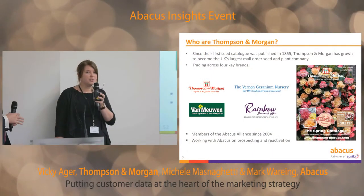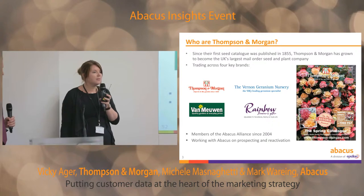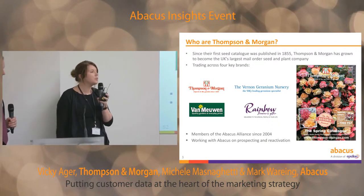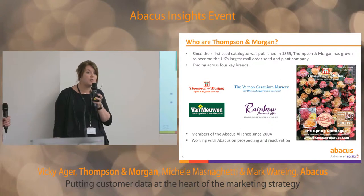Just a little overview for those of you who don't know Thompson & Morgan — our group is best known for the Thompson & Morgan brand. We sell seeds and plants to the home gardener. We also have three other brands. First of all, Van Muen, which is a specialist bulb company, which we purchased back in 2004.